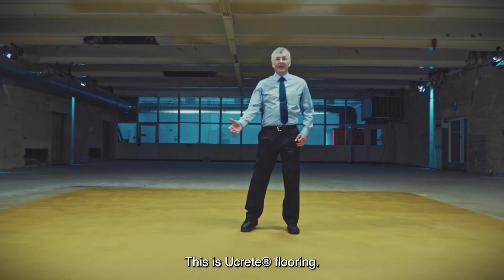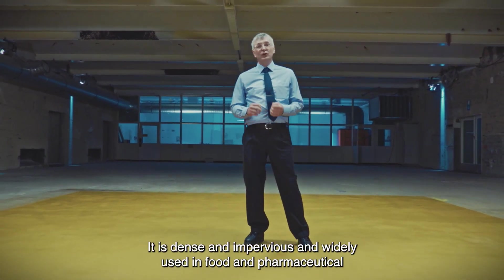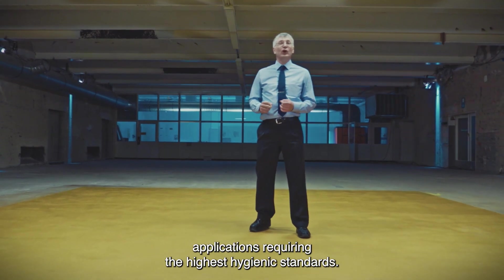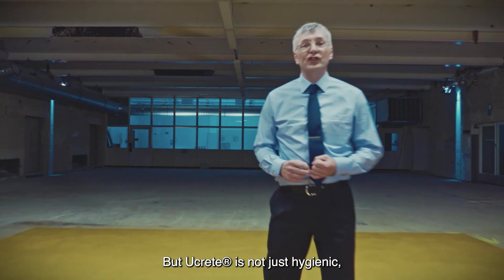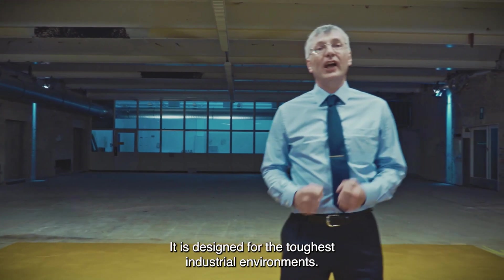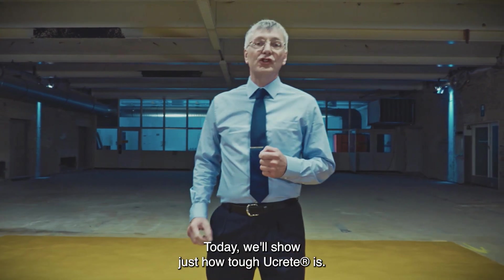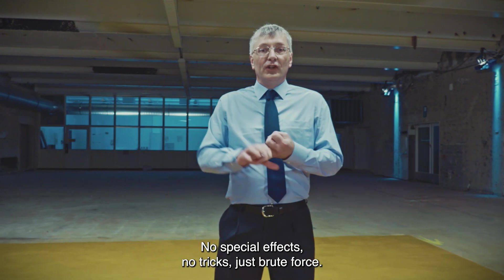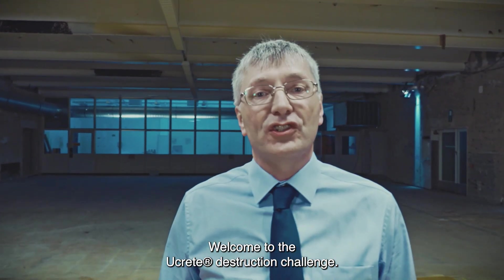This is Ukrete flooring. It is dense and impervious and widely used in food and pharmaceutical applications requiring the highest hygienic standards. But Ukrete is not just hygienic — it is designed for the toughest industrial environments. Today we'll show just how tough Ukrete is. No special effects, no tricks, just brute force. Welcome to the Ukrete Destruction Challenge.